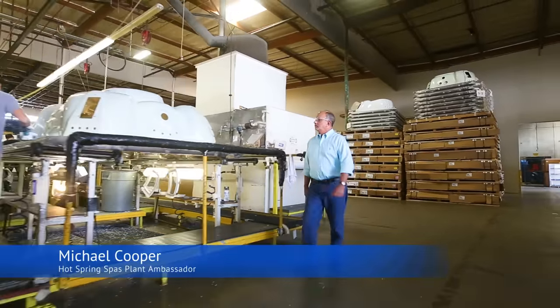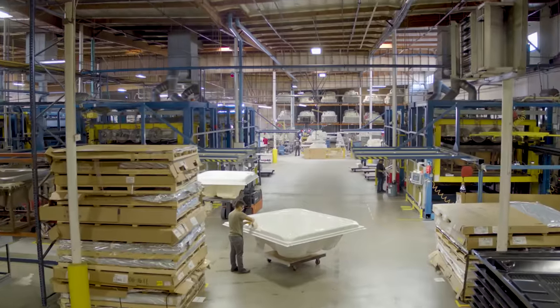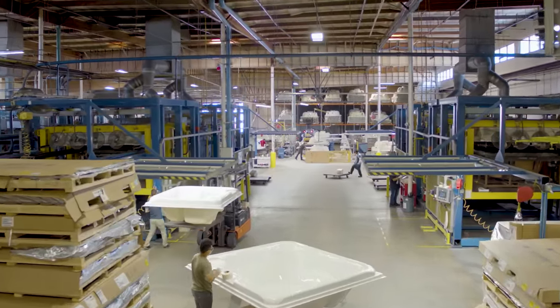My name is Michael Cooper. Today we're in our Vista, California plant, home of Hot Spring Spas. We're going to take you on a tour. Let's go.